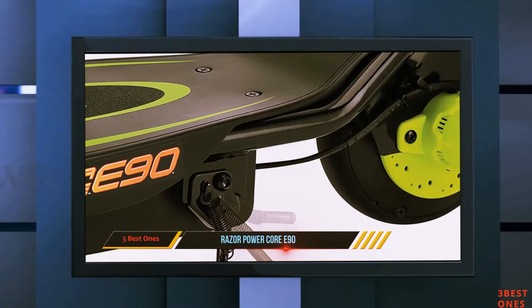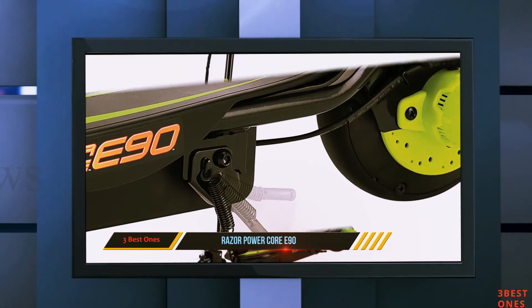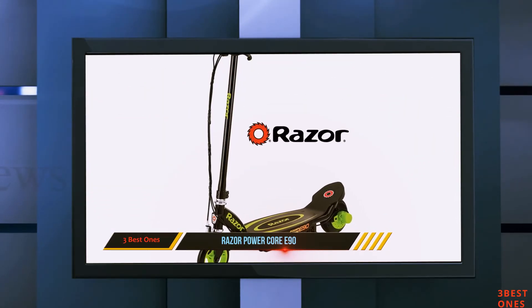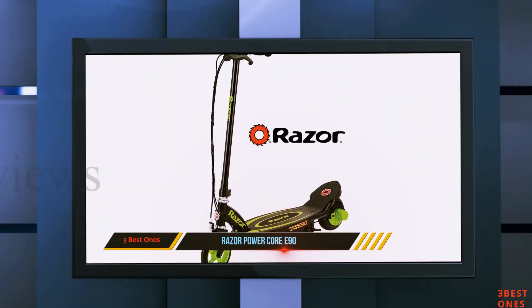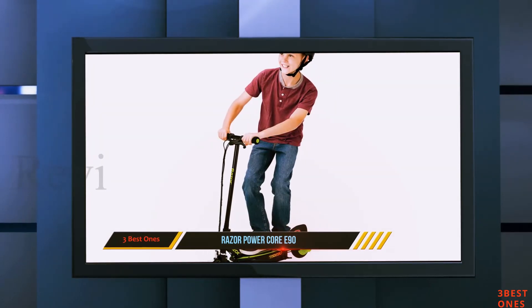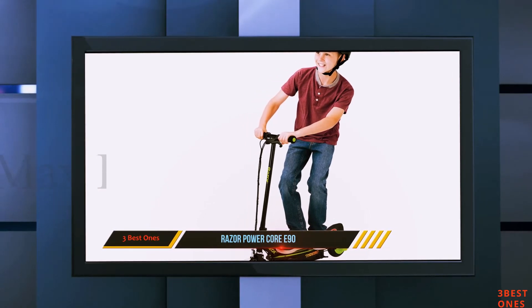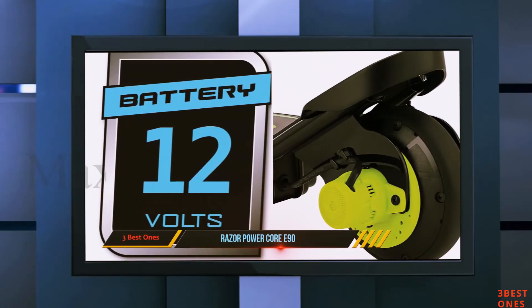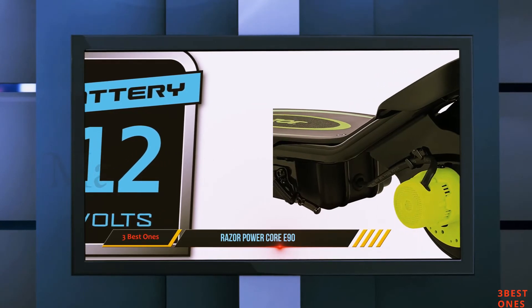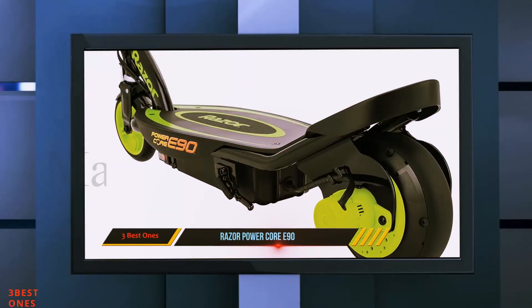With nearly twice the battery life of more expensive scooters, the E90 also receives bonus points as a zero-maintenance electric scooter with no chains or alignment required during use. The retractable kickstand allows easy on and off for riders of all ages, while the kickstart function requires at least 3 miles per hour before the motor will kick in. The hand-operated front brake is complemented by a push-button throttle.